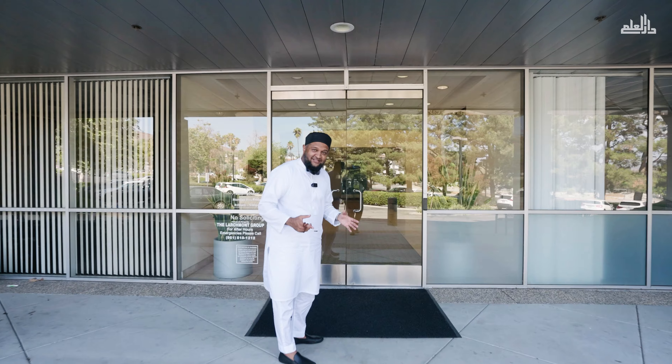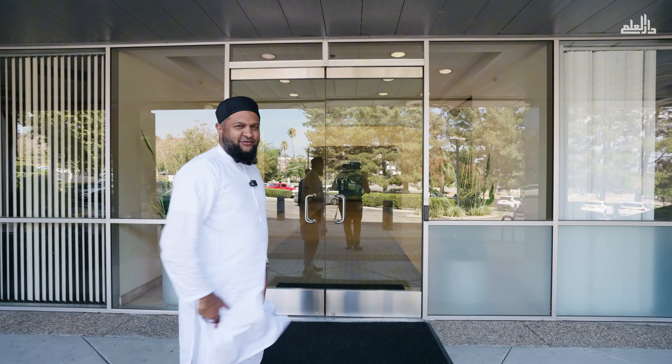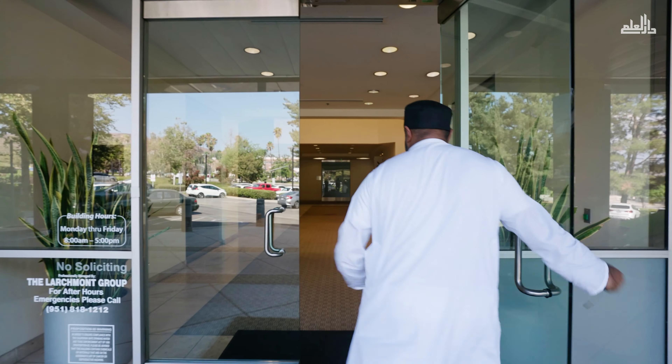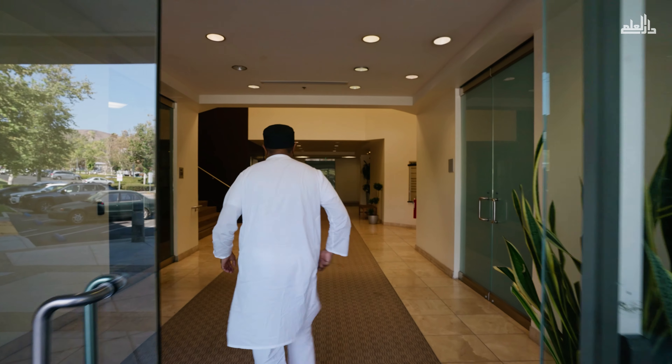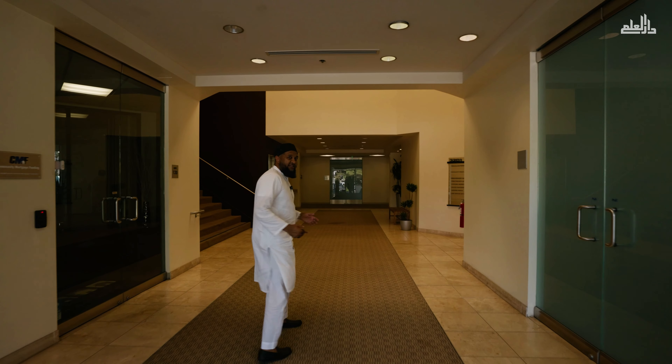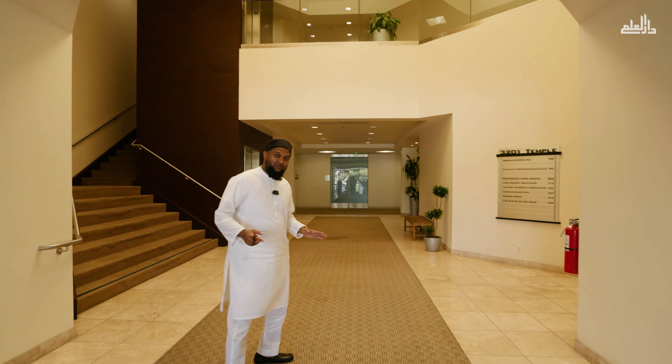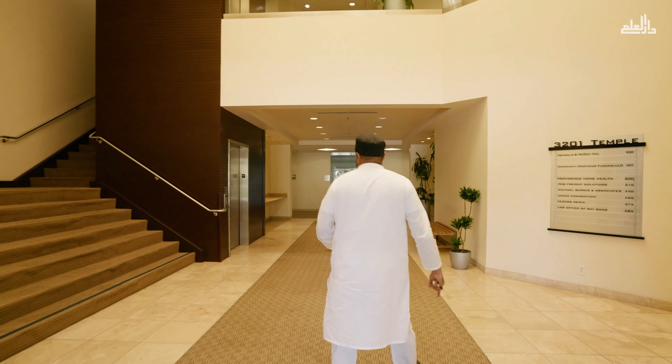But when we get into this building, we're going to have a separate entrance of our own from the back. Right here is the main lobby entrance, and we're going to try to keep this as quiet as possible so as not to disturb the tenants.